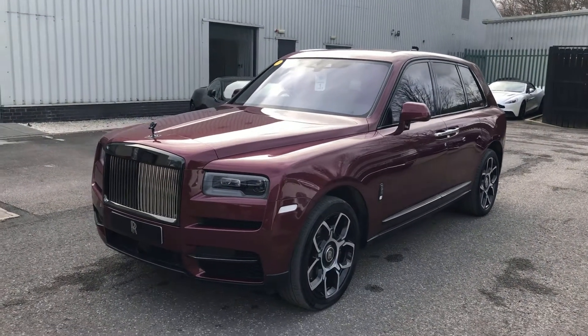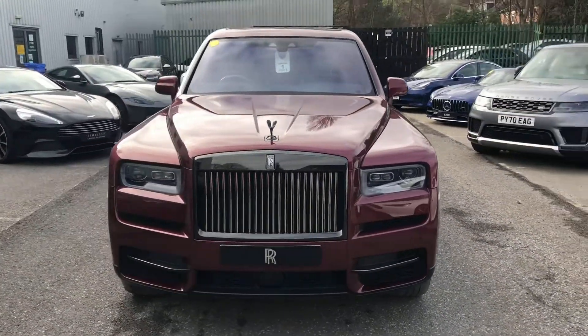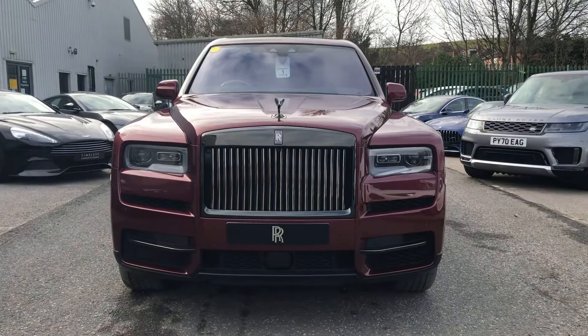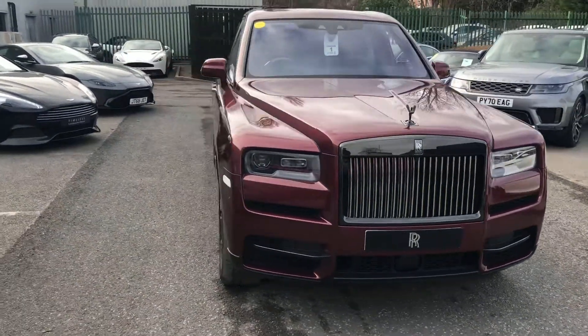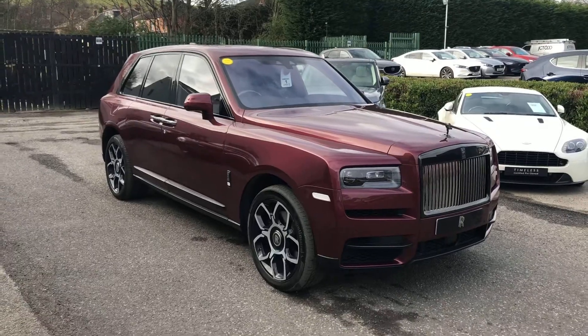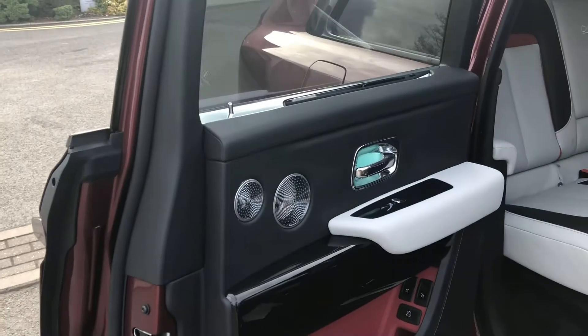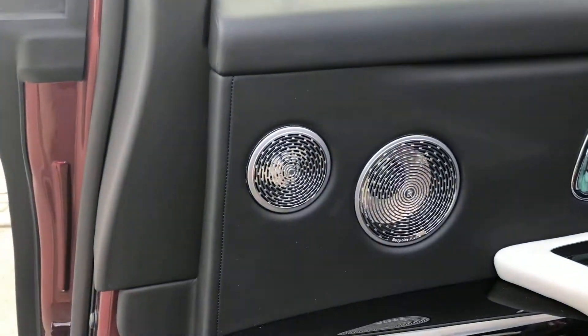Now we'll head around and have a look inside and I'll talk you through some of the interior options that the car's got. The main interior colour is actually black and Selby Grey with some contrasting Hotspur Red elements, and this vehicle also comes with a Rolls-Royce bespoke audio system.